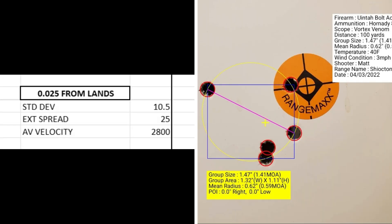At 25 thousandths from the lands, I had a standard deviation of 10.5, an extreme spread of 25, and an average muzzle velocity of 2800 feet per second. The group size was 1.41 MOA with a mean radius of 0.59 MOA.